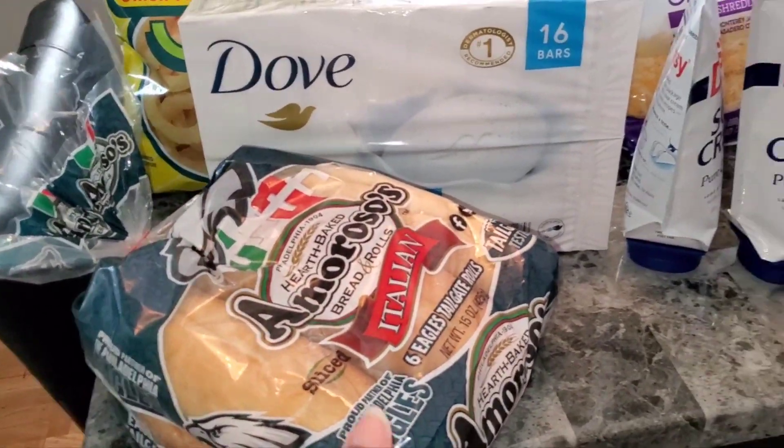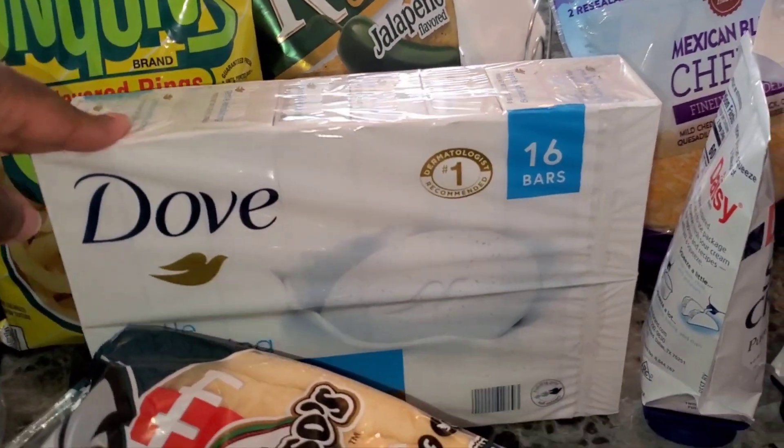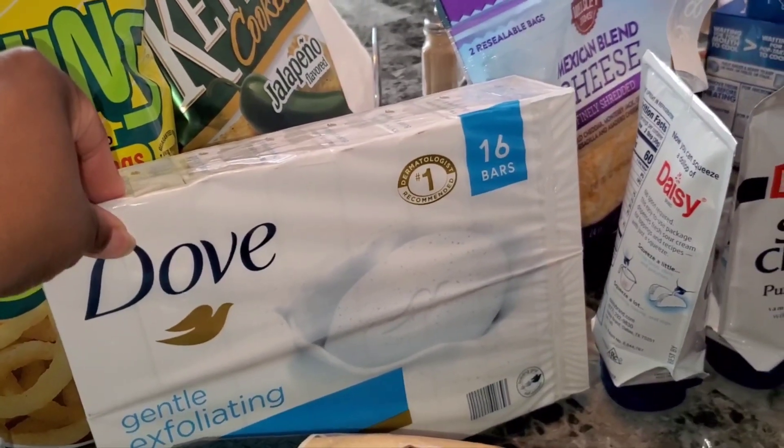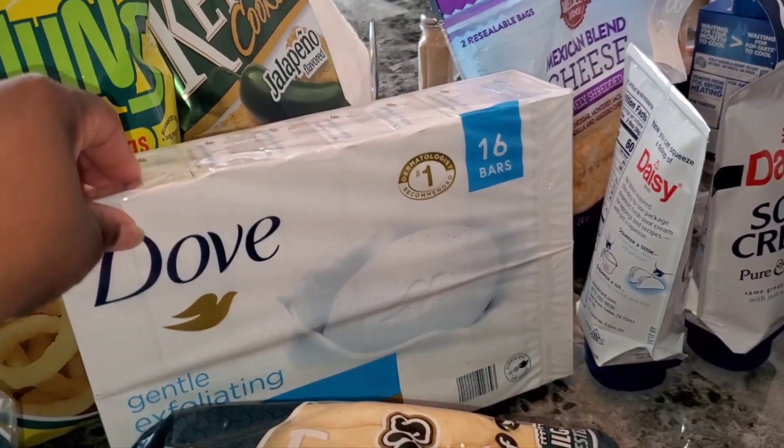I got these rolls right here — these are good, and they were only $2.19. I got some Dove bar soap. In my last video I said the soap was high, which it is, so I wound up getting a body wash, but I did need some bar soaps as well and I had a coupon.